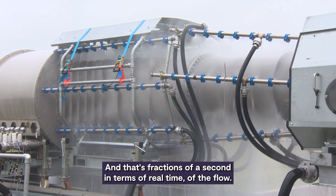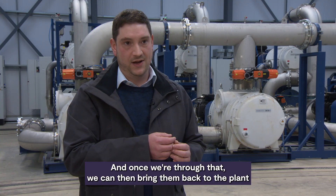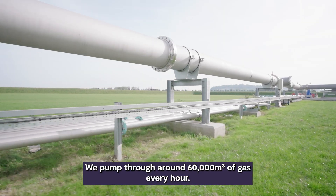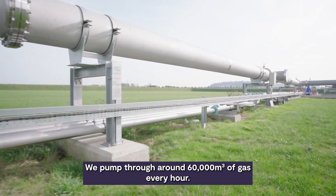And that's fractions of a second in terms of real time of the flow. Once we're through that, we can then bring the gases back to the plant here behind me, evacuate them back into atmosphere. We pump through around 60,000 cubic metres of gas every hour.